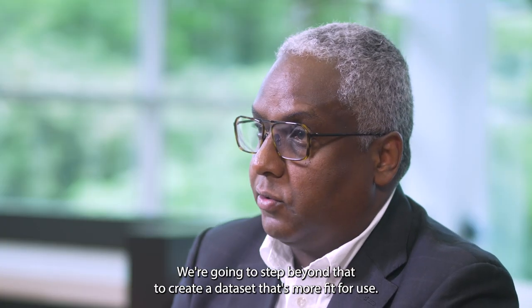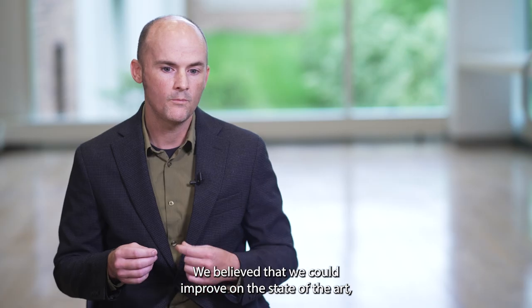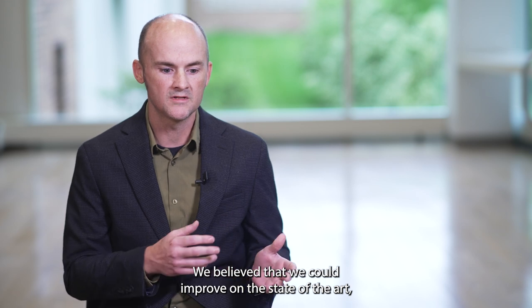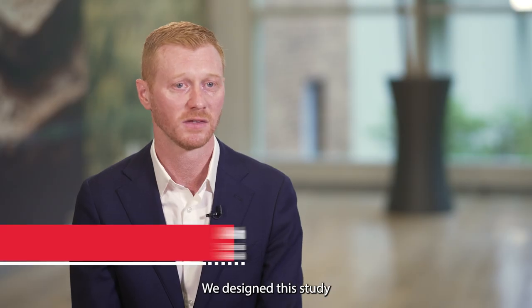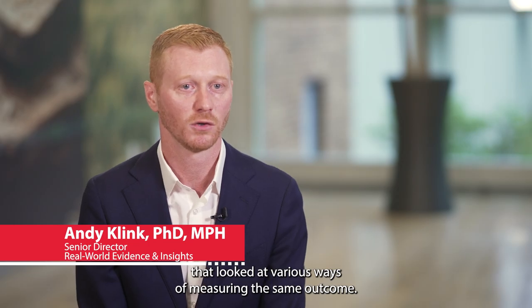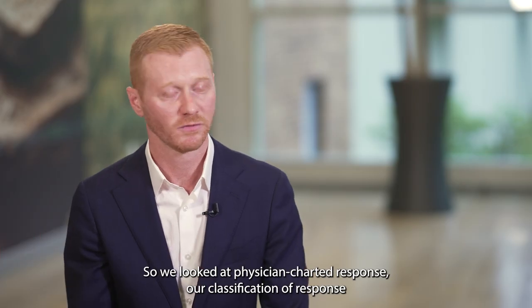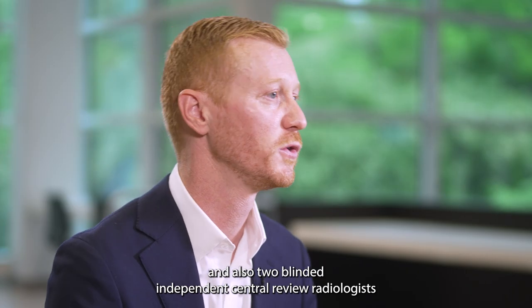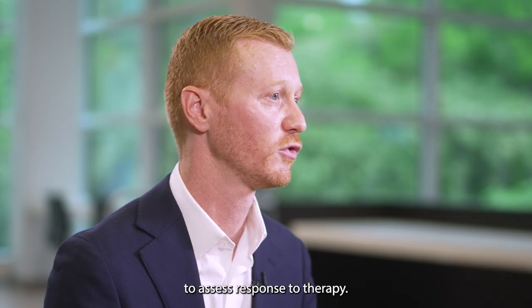We're going to step beyond that to create a data set that's more fit for use. We believe that we could improve on the state-of-the-art, which is a physician-charted response. We designed this study that looked at various ways of measuring the same outcome — physician-charted response, our classification of response, and also two blinded independent central review radiologists to assess response to therapy.